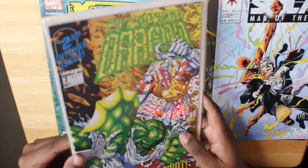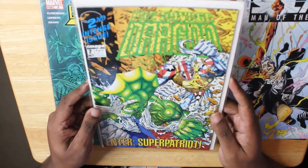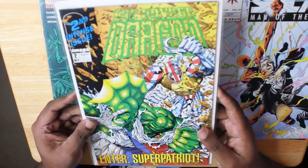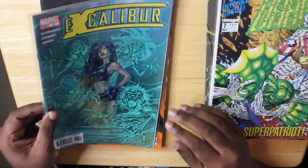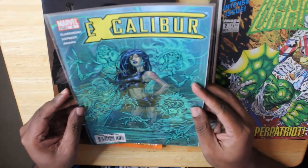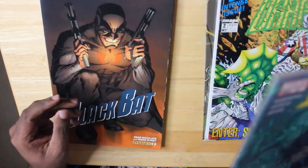Then the random bagged and boarded issue — we've got Savage Dragon, Issue No. 2. Savage Dragon being Erik Larson's Image baby, and Savage Dragon is still going — I think it's like 260-something right now. So that's cool. We also got Excalibur — obviously not the original Excalibur series, but still written by Chris Claremont. This is Issue No. 6.